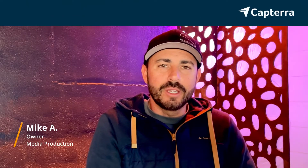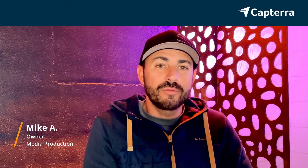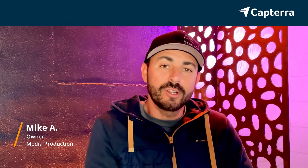Hi, my name is Mike. I'm the owner of a media production company, and I started off using OBS Studio and have now transitioned into Ecamm Live. And for more reviews, click below.